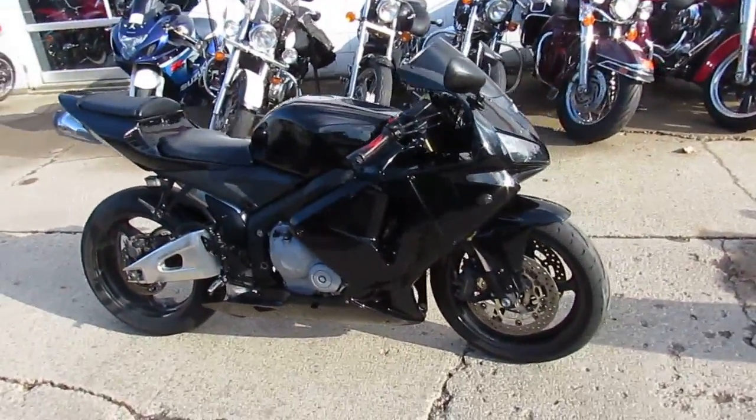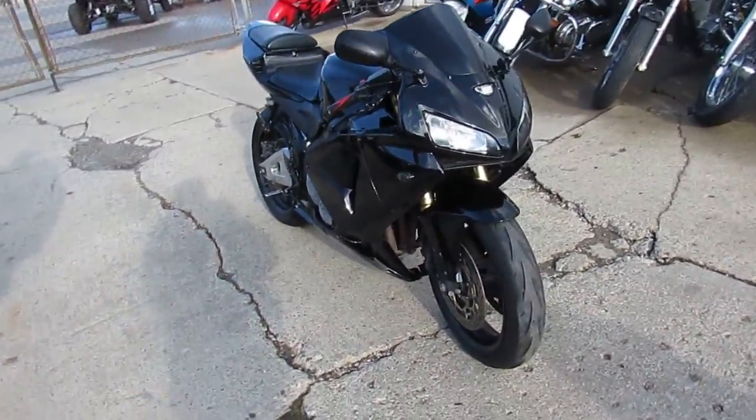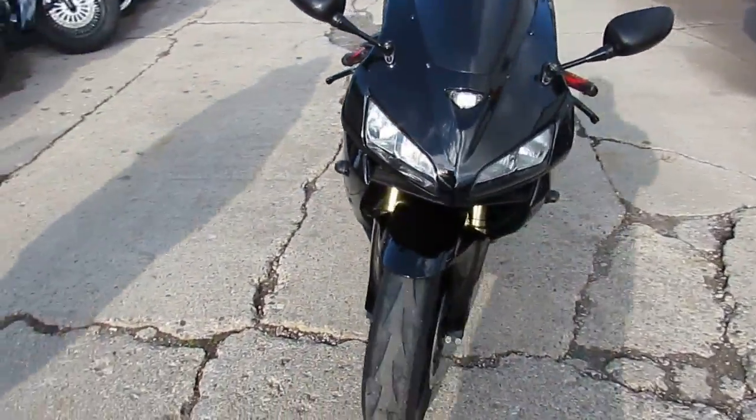Hey guys, it's ApprovalPowerSports.com here. We've got over 500 used bikes in our showroom. I'm going to show you one today — it's a used Honda CBR600RR for sale.